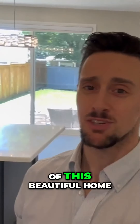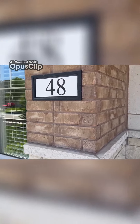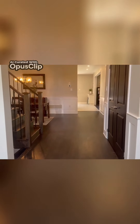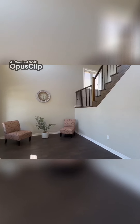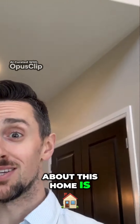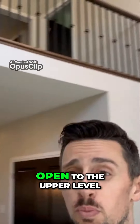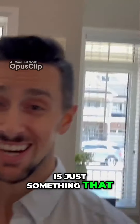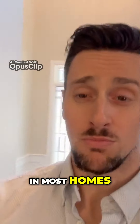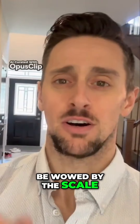So I'm going to flip you guys around and give you a full tour of this beautiful home. One of my absolute favorite features about this home is the entryway. To have your staircase with it being open to the upper level is just something that a lot of people are not going to be able to get in most homes. So having that feature — you open the front door and you're going to be wowed by the scale of what this home offers.